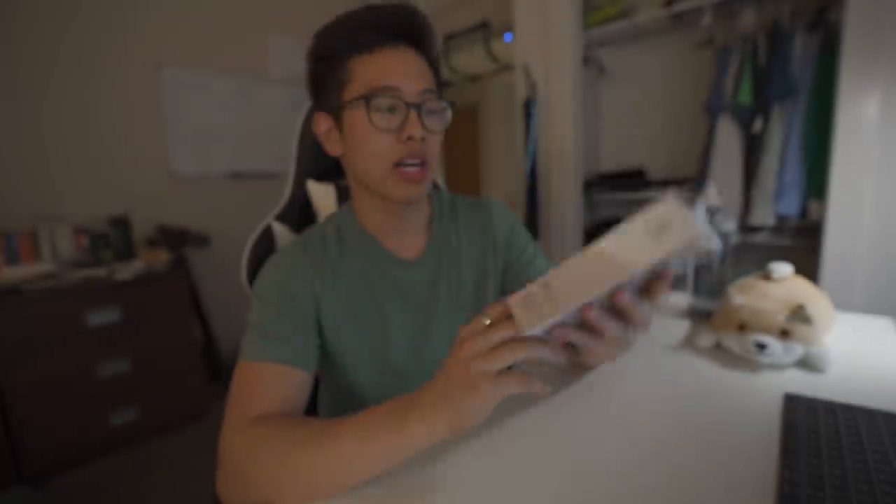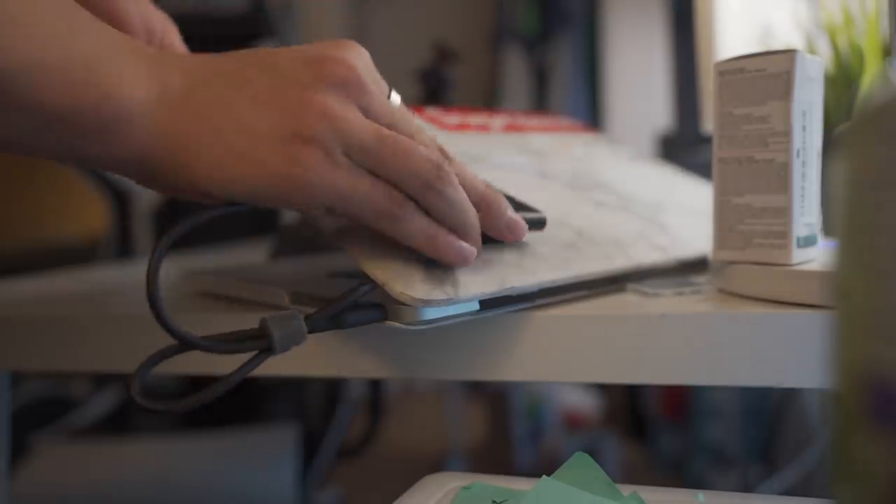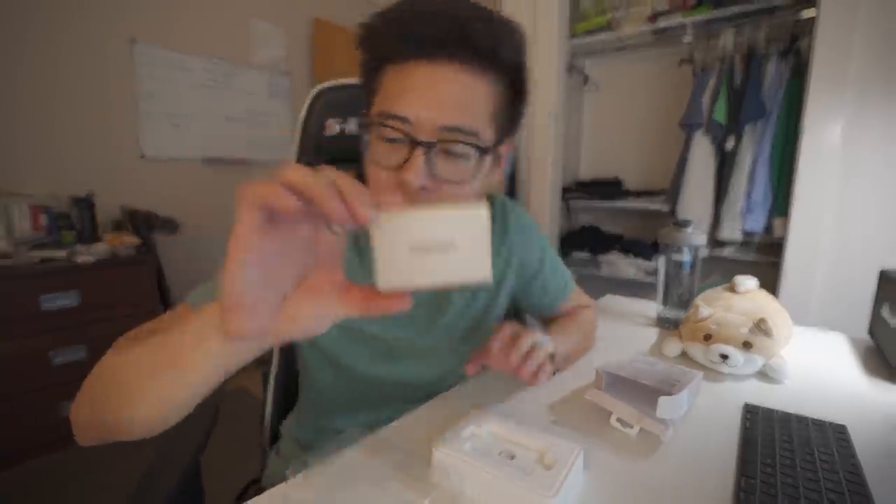The next thing I picked up is this portable SSD T5 from Samsung. I use these small SSDs to store files for school or videos and it's really convenient because I can just stick it right to my laptop. I got this one in gold so I can tell my two apart. Seriously, this is so light and it's a terabyte — that's crazy.